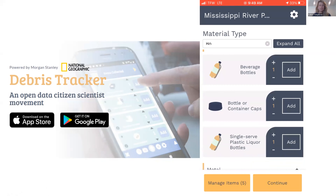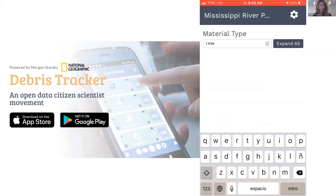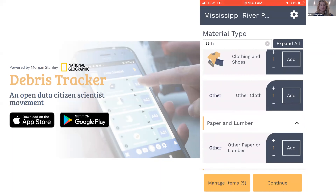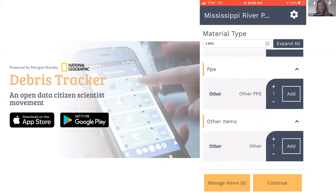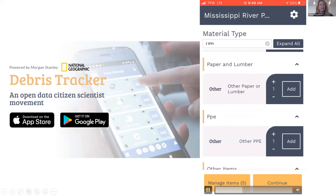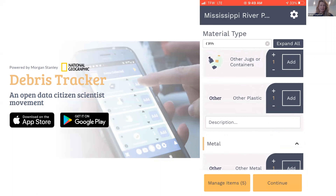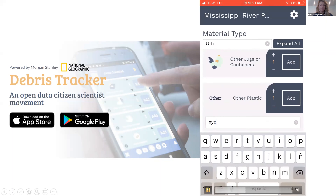There is a category called 'Other' for all different material types, as well as an 'Other Other' if something doesn't fit any material type. You can use the description box to type in and describe what you're seeing. I recommend that before you go out in the field, take time to read through all the items and familiarize yourself with what's available to record — and if it's not there, you can always record it as Other.